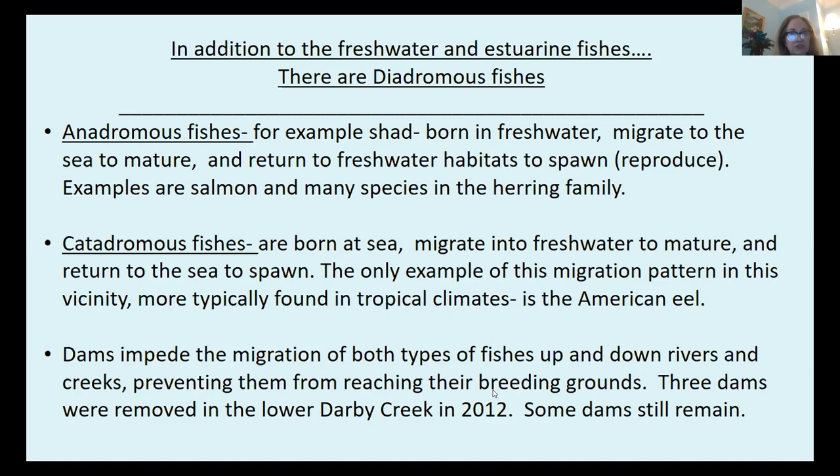We also have catadromous fishes. Catadromous fishes are born at sea, migrate into freshwater to mature, and then return to sea to spawn. The only major example of this migration pattern in our vicinity — because this pattern is more typically found in tropical climates — is the American eel. Tropical seas often have less food for very tiny fishes than freshwater habitats, so the fish migrate to where food is most abundant when they're young. Dams impede the migration of both types of fishes, preventing them from reaching their breeding grounds.